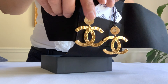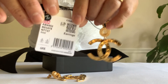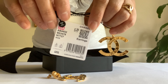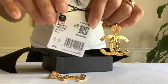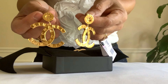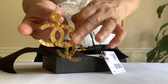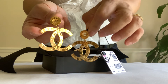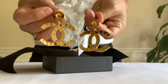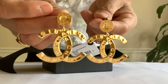Paris Button CC earrings — gold tone hardware. You will see this on the website. Here is the code, part of the 20A collection, made in Italy. I was shocked to see how big this is. The width itself is 1.75 inches and the height is about 2 inches. Here is the front — so shiny.